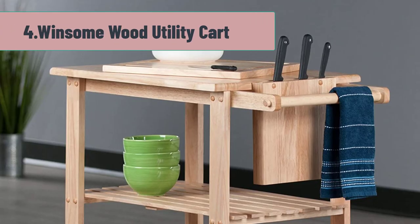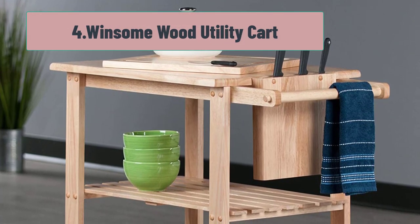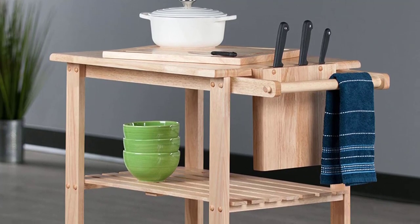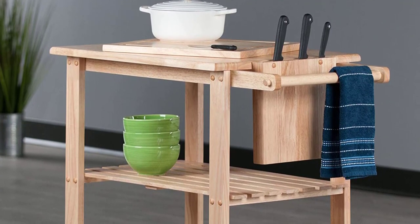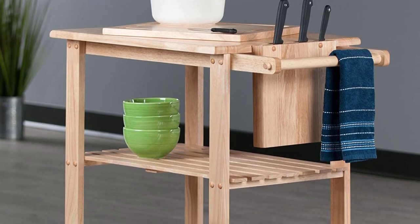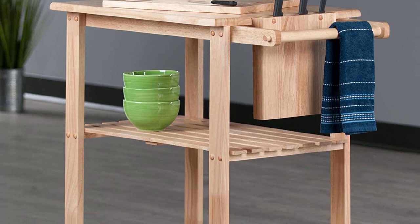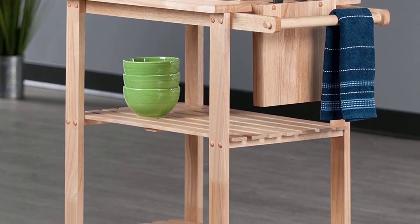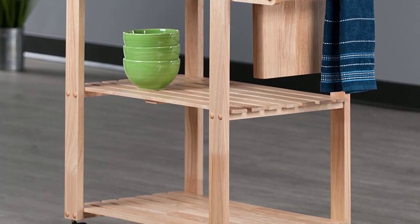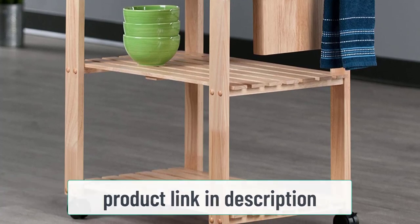At number 4: Winsome Wood Utility Cart. For bright and airy kitchens, a good option can be the Winsome Wood Utility Cart in Natural. This mobile storage option can match most contemporary and laid-back interiors with its light coloring and open shelving. Made from solid beech wood, this cart can provide a stark contrast to the coldness of your kitchen appliances. It's also highly functional as it can serve as a storage solution and mobile furniture in your kitchen.